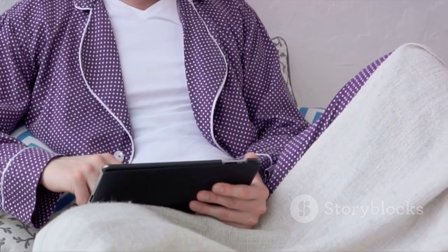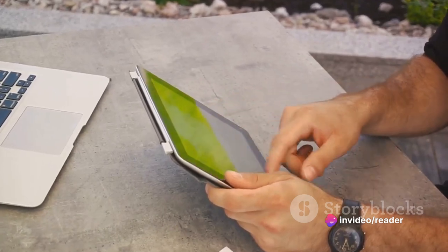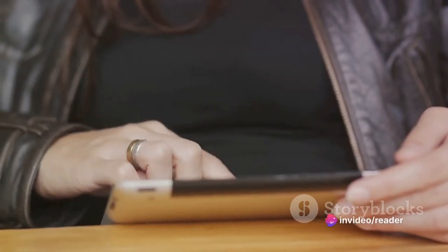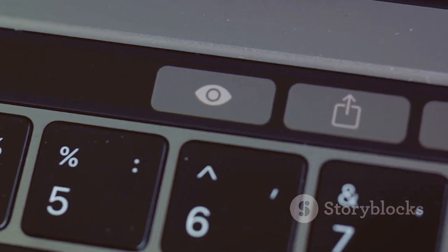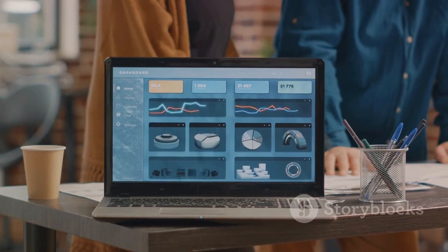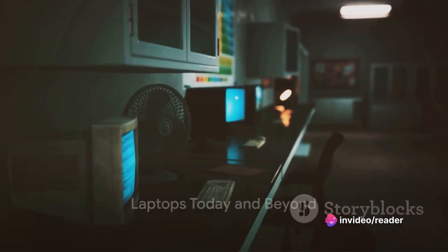What really set netbooks apart was their affordability — lower cost than traditional laptops made computing accessible to a wider audience, democratizing technology in a meaningful way. Netbooks also ushered in a new era of internet-based computing, optimized for web browsing and basic productivity tasks, marking a significant step towards cloud-based systems. However, the rise of smartphones and tablets in the late 2000s played a significant role in their decline, offering similar portability and connectivity but with added functionality and sleeker designs.